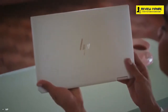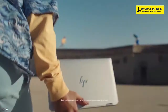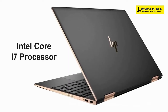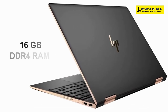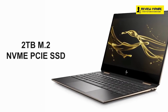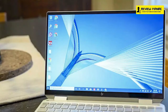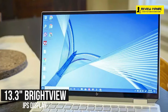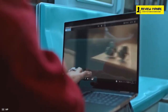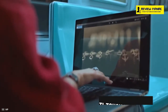At number 2, we have the HP Spectre X360, which comes with a super lightweight chassis that is as durable as it is gorgeous. This system is powered by up to an Intel Core i7 processor, 16GB RAM, and up to 2TB M.2 NVMe PCIe SSD, which will allow you to run multiple applications at the same time. The 13.3-inch BrightView IPS display features a 4K resolution and edge-to-edge multi-touch functionality, allowing you to utilize touch gestures pretty smoothly.